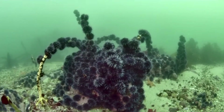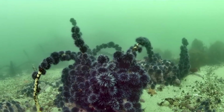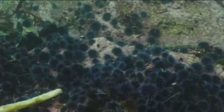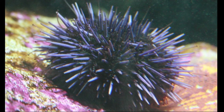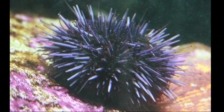This causes urchin barrens, where a horde of purple sea urchins has destroyed an entire forest of kelp. These barrens are especially prevalent on the California coast. Purple sea urchins are also collected extensively for scientific research, including assessing the toxicity of marine pollutants.